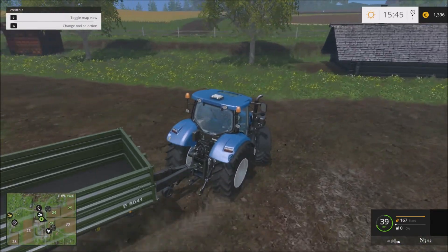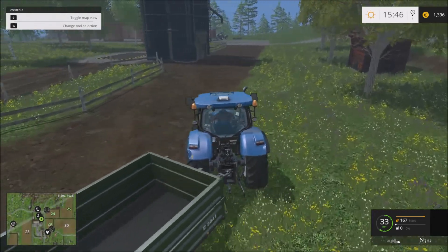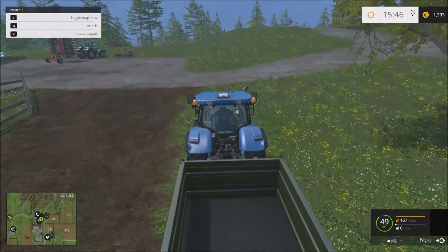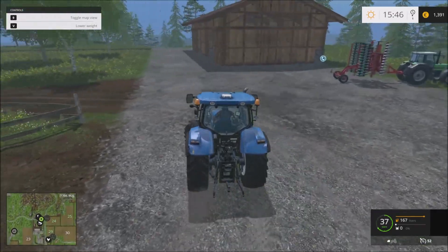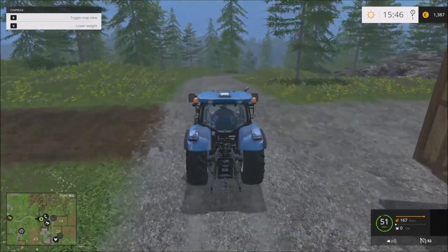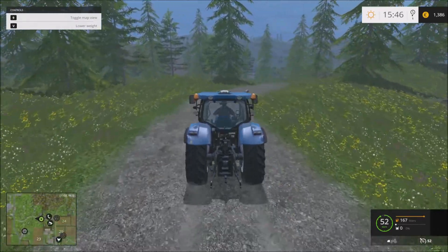We can park this trailer here, and then we're going on a forest trip — a local trip to the forest.